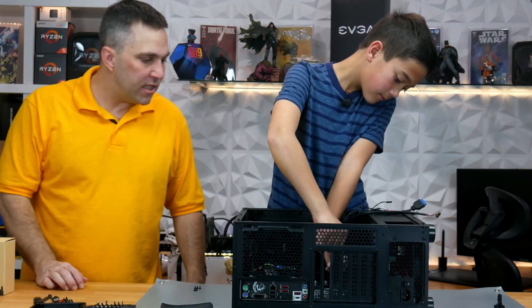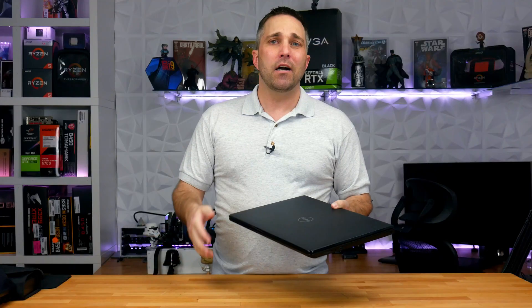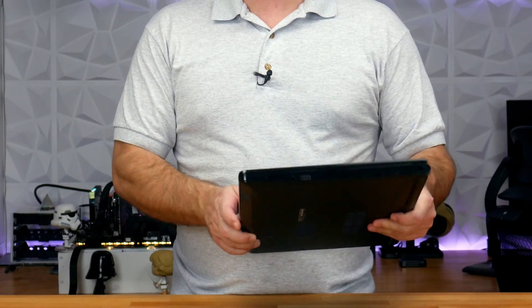Hey guys, welcome to Elevated Systems, I'm your host CJ. In my last video I built a distance learning PC with my son so he could participate in all his various video conferences. Now for the same price I could have accomplished the same goal with a simple budget laptop like this Dell Inspiron. Unfortunately at the time I was planning his build, budget under $500 laptops were just not available, thanks to the almost worldwide stay-at-home orders.